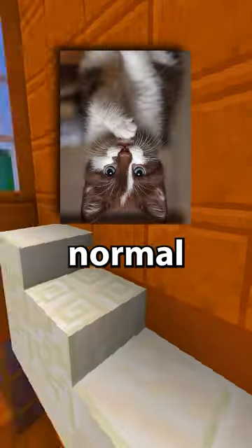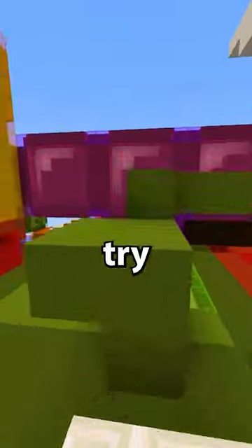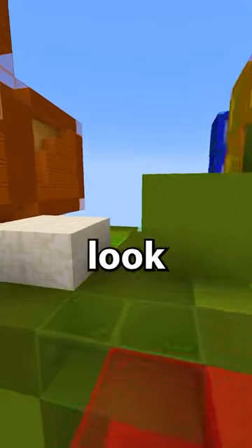These images may look pretty normal to you right now, right? Well, when the video replays, try turning your phone upside down to see what they really look like.